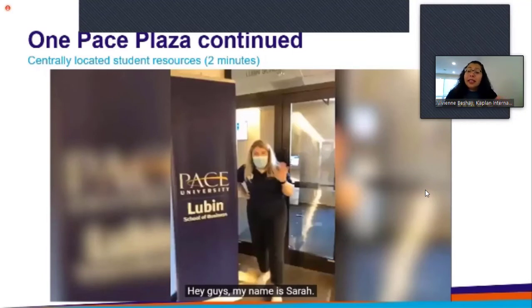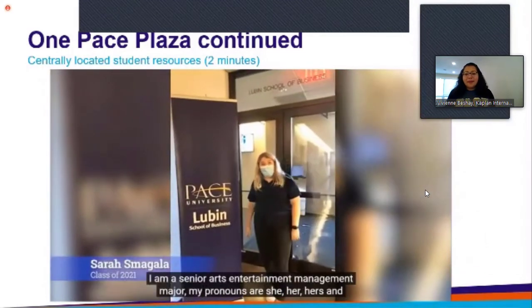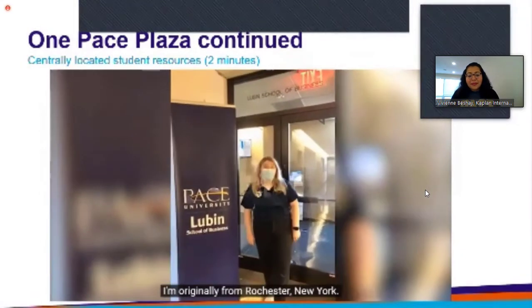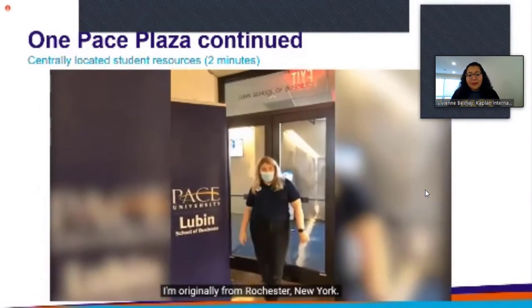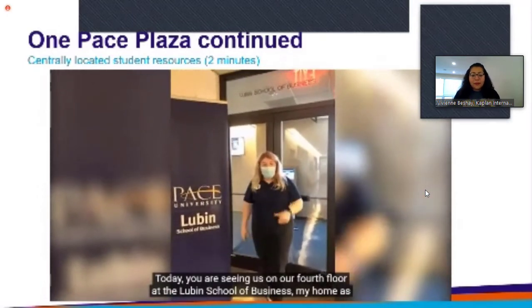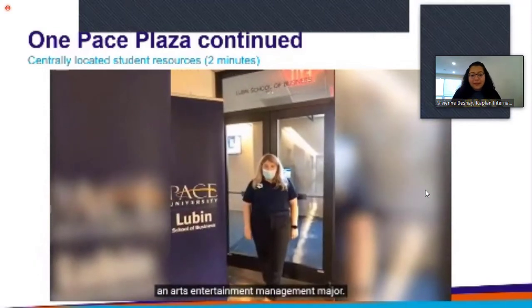Now we're remaining in the same building, which is One Pace Plaza. My name is Sarah — I am a senior arts and entertainment major, my pronouns are she/her/hers, and I'm originally from Rochester, New York. Today you are seeing us on our fourth floor at the Lubin School of Business, my home as an arts and entertainment management major.